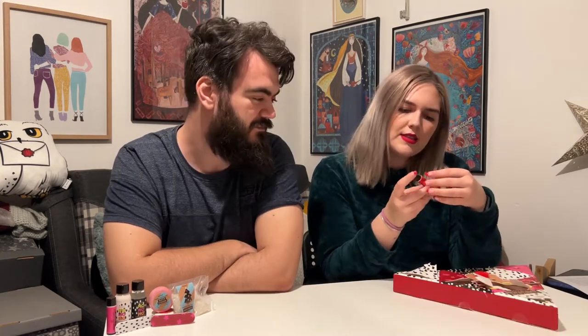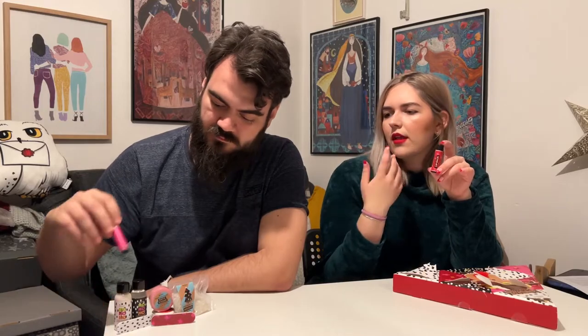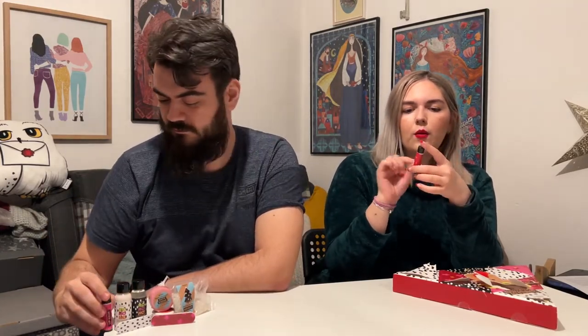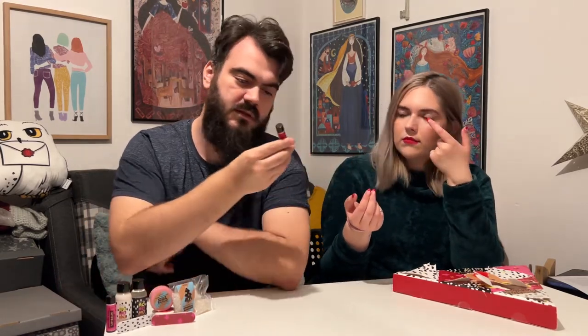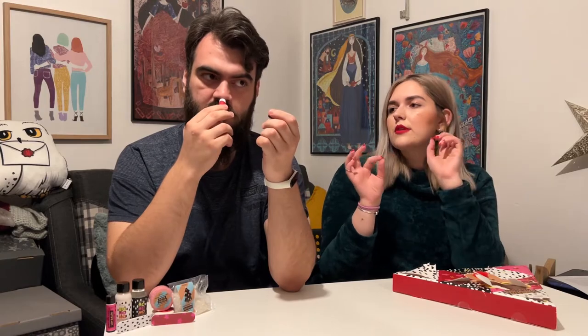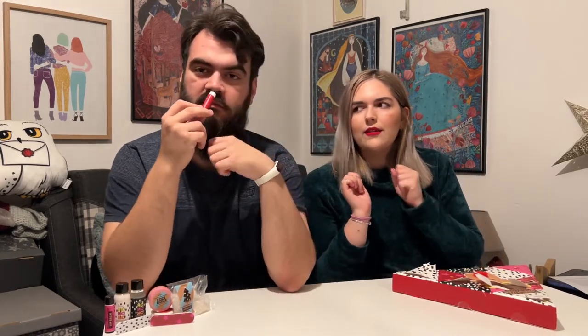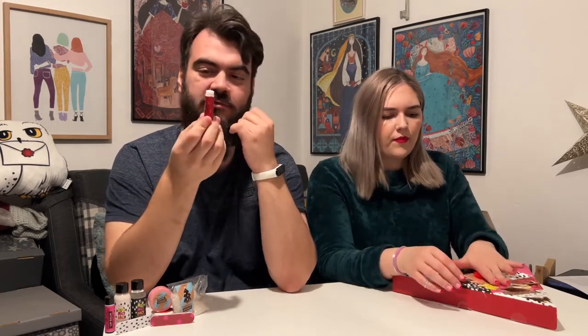Another lip balm, this time in Winterberry — very similar to the other one. The packaging is red with pink stars. Oh — that smells like straight-up candy. This is where the Pez smell comes from!